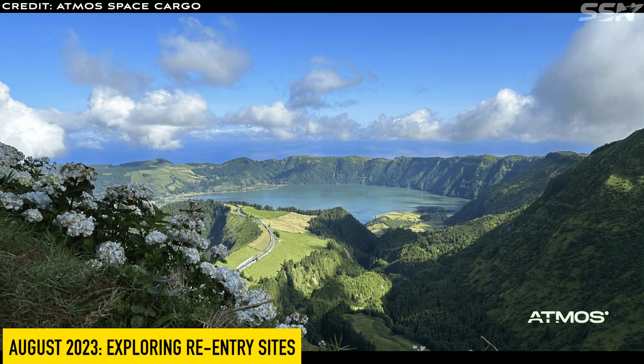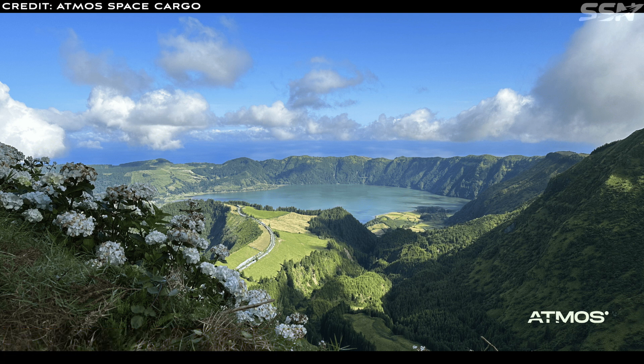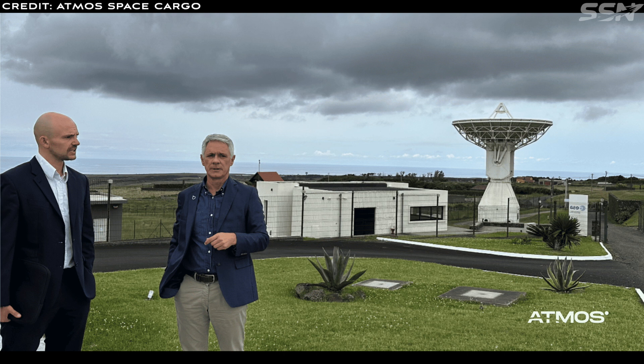In August 2023, Atmos explored re-entry sites. The Atmos CEO, Sebastian Klaus, has been prospecting possible re-entry sites. He travelled 1,400 kilometres west of Lisbon to Santa Maria in the Azores Archipelago to explore a possible re-entry landing site for the space capsule in the Atlantic Ocean. The island of Santa Maria provides ideal conditions ranging from air control for tracking and logistic infrastructure to airplane and Navy support, all of which contributes to the safety of the mission.